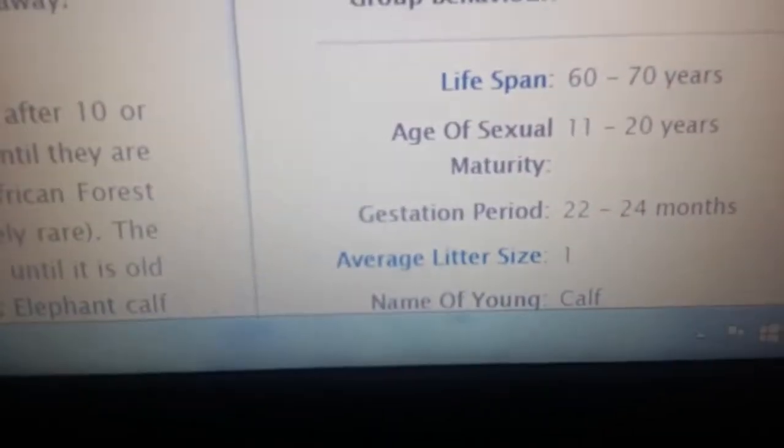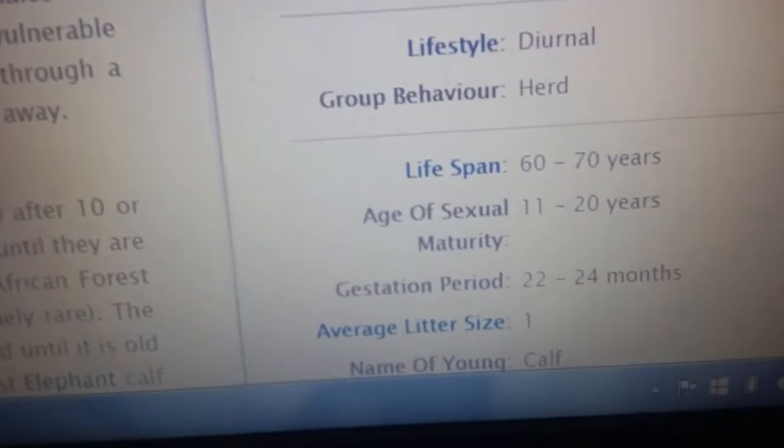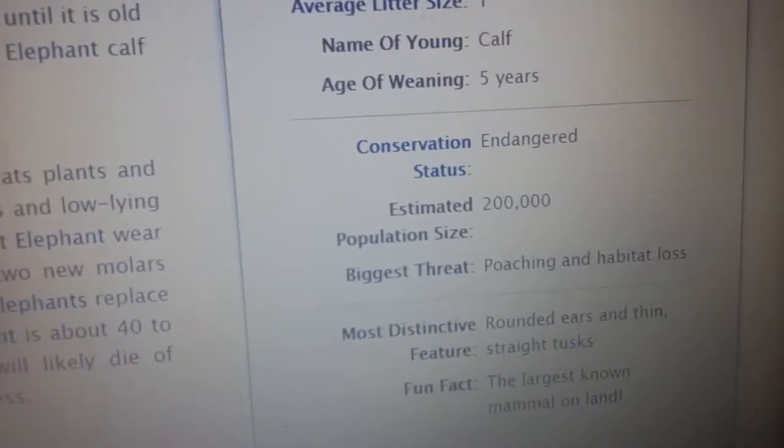It's only unusual when they have two. The name for their young is calves. They are endangered, and their population size is estimated at 20,000.